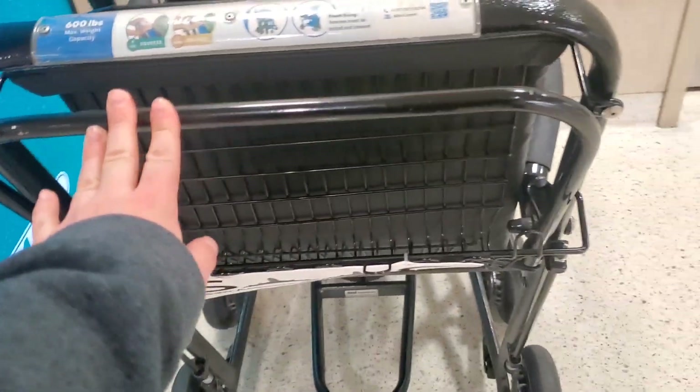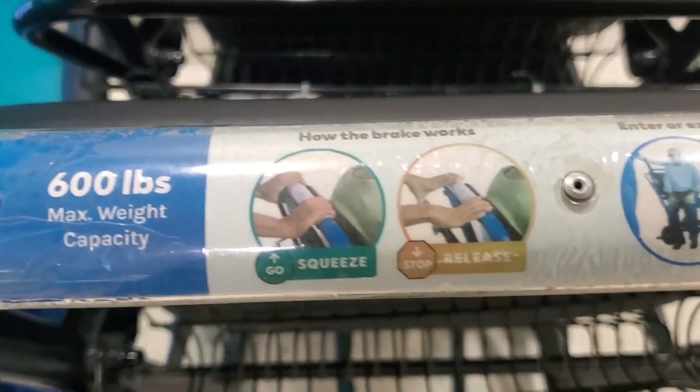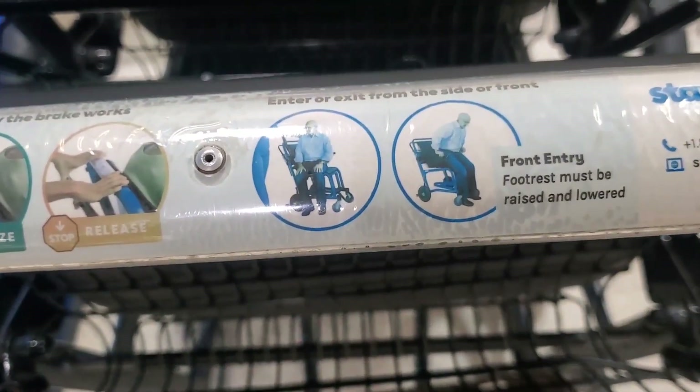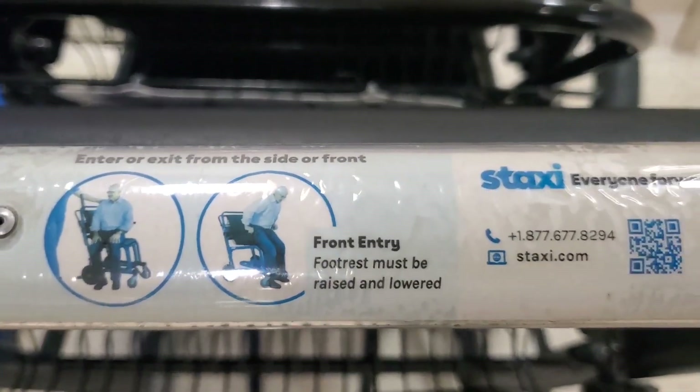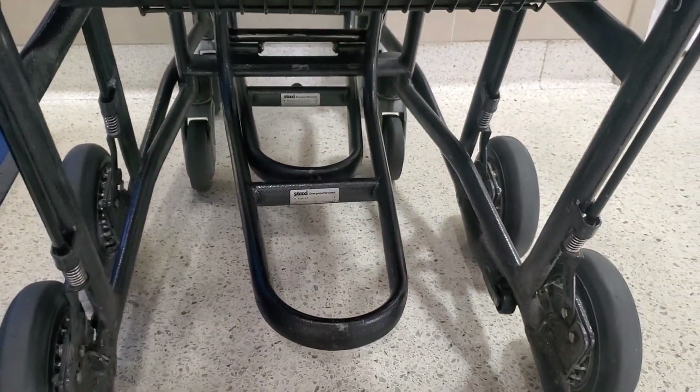Look at all these pockets. Max weight capacity: 600 pounds. You squeeze, release. You can do a side or a front entry. And then you can even put your luggage underneath.